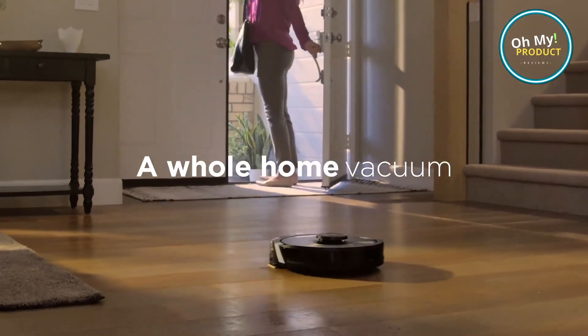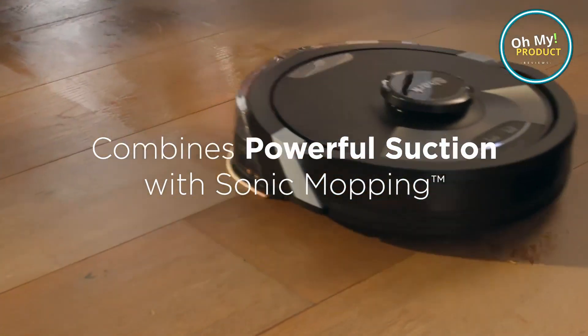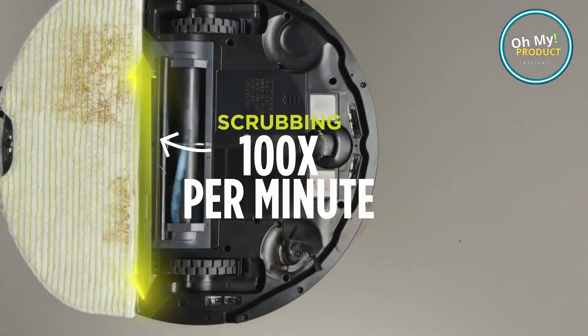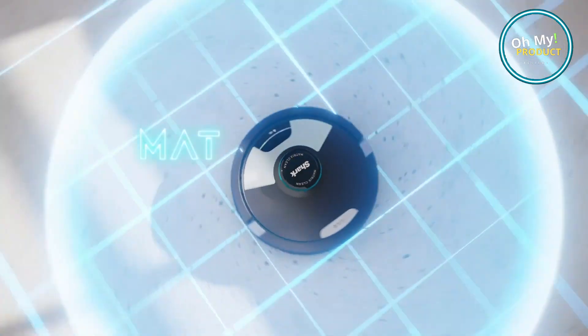Say goodbye to the stress of cleaning. This powerful device boasts intelligent AI laser vision. It maps your home, identifying obstacles and creating perfect cleaning paths. Your floors and carpets are left pristine without you lifting a finger.